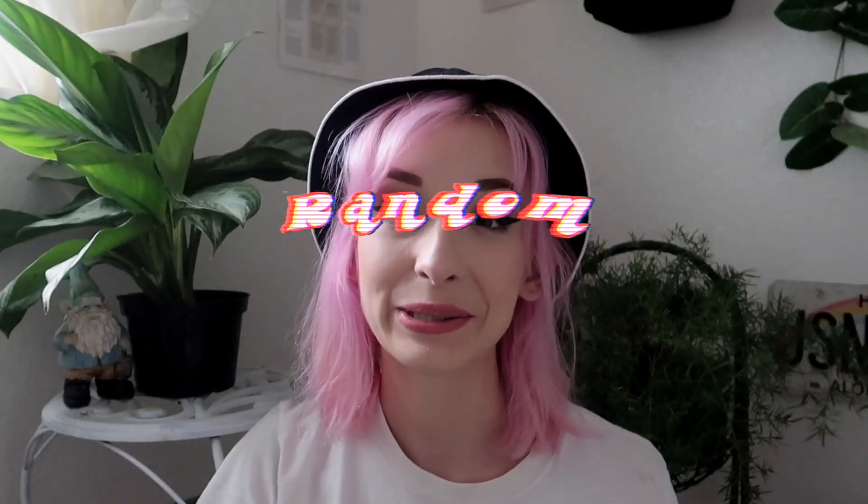Moving on — this is a beauty blender beauty sponge, and as you can see I've already used it. Next we have this little handheld exfoliator that I got from my sister Bethany. Thank you Bethany! I used it last night and it's great.